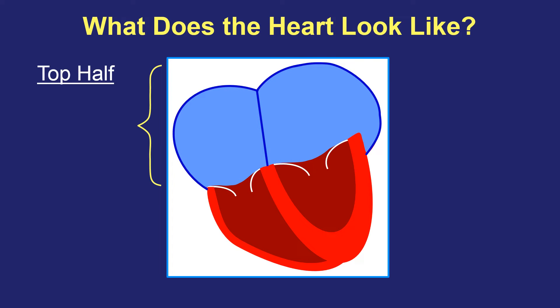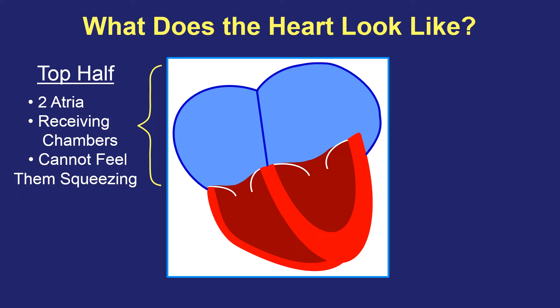The top half of the heart is made up of two atria. Each one is called an atrium, and those act like receiving chambers. Blood comes through veins into those top two chambers, and then it will spill down into the bottom half of the heart. Those receiving chambers in the top half have very thin walls and not a lot of muscle, so that when they squeeze in any type of heart rhythm, we can't feel them.